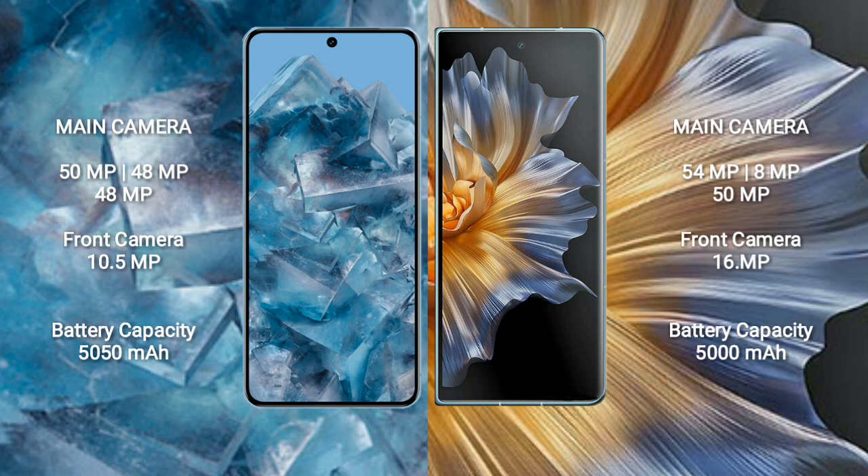Google Pixel 8 Pro has a 5050mAh battery with 30W fast charging support. Honor Magic VS has a 5000mAh battery with 66W fast charging support.